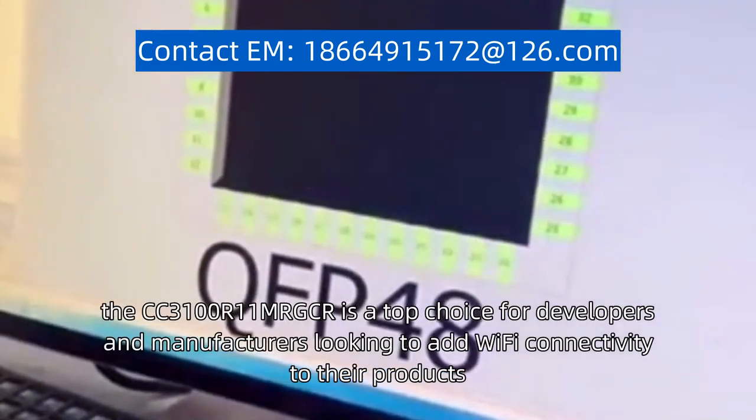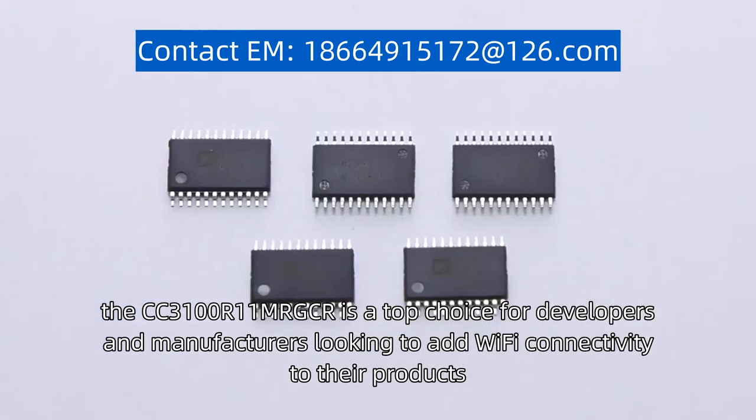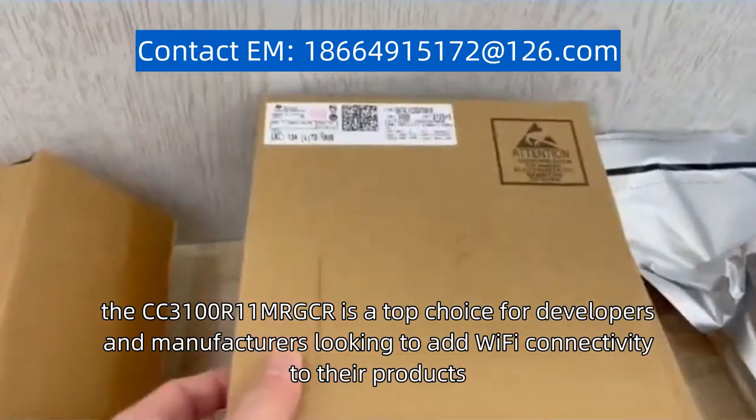Overall, the CC3100R11MRGCR is a top choice for developers and manufacturers looking to add Wi-Fi connectivity to their products.